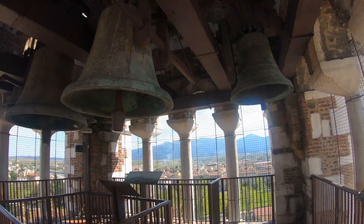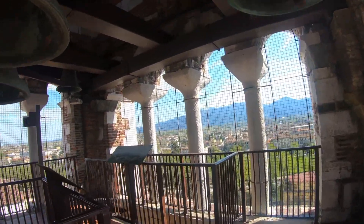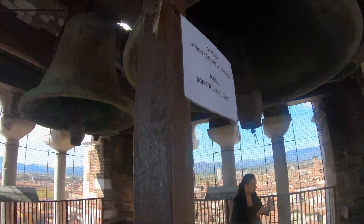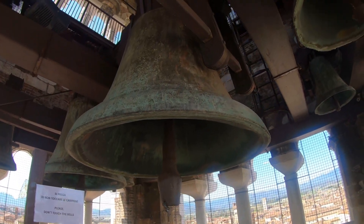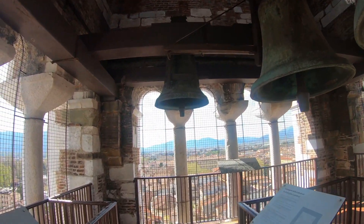They've got seven bells here. There's actually a sign here — please don't touch the bells. So if ever you are up here, please don't touch the bells. I know there's lots of bell ringers out there that like to ring bells, but not here.